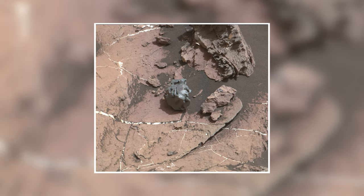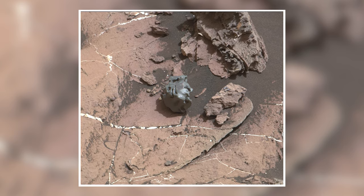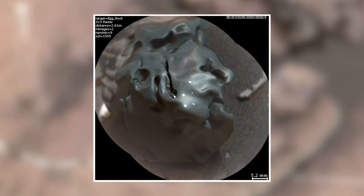On Sol 1505, Curiosity comes across a very strange rock. Using its laser, the rover confirms the rock to be an iron-nickel meteorite. The shiny white spots visible on the rock are due to the laser pulses, and the meteorite is around the size of a golf ball.